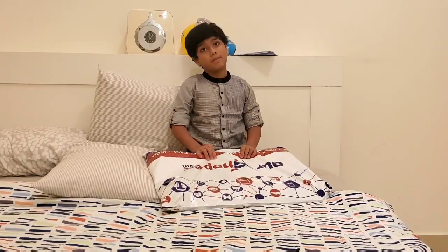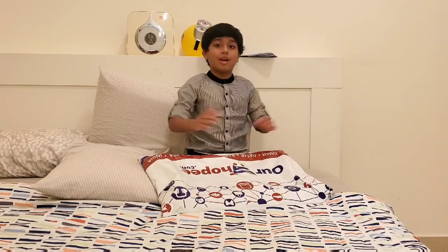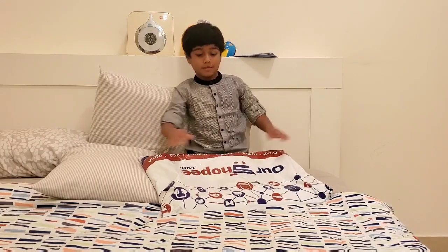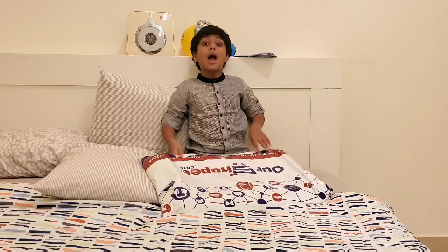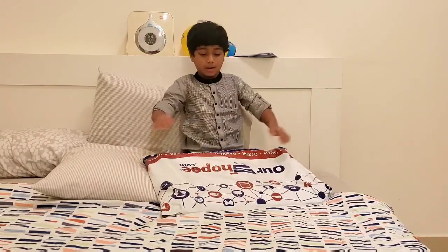It looks like it's a TV, right? Hey guys, welcome back to your channel! This is an unboxing video — let me open it.